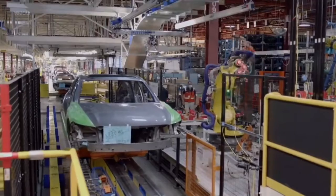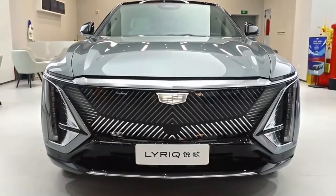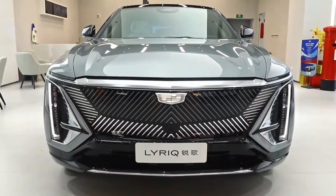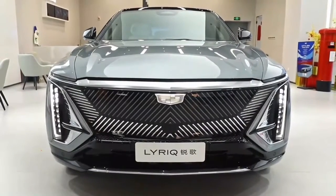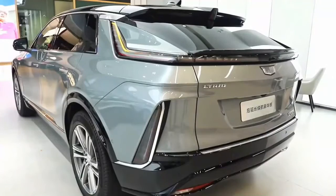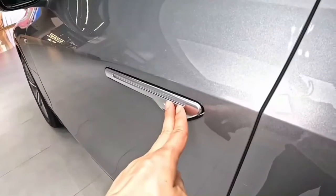Unlike the 2023 model, all 2024 Lyric rear-wheel drive and all-wheel drive will come standard with an 11.5-kilowatt charging module, with a 19.2-kilowatt module available as an option. The rear-wheel-drive 2023 model includes a 19.2-kilowatt module as standard.